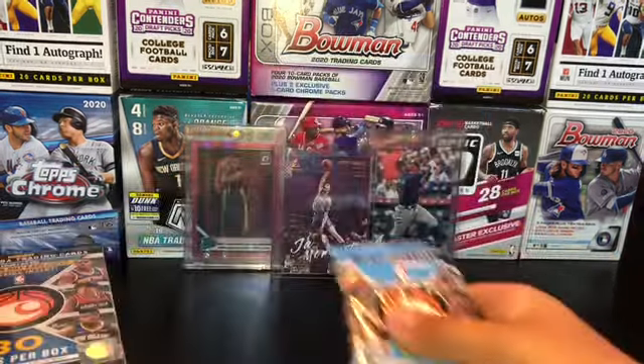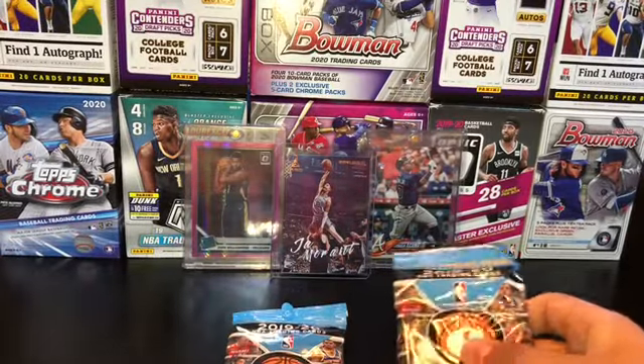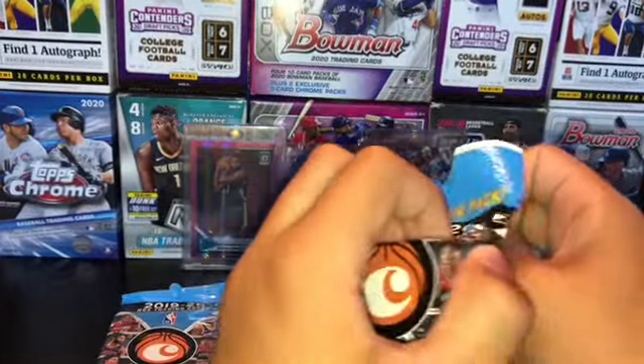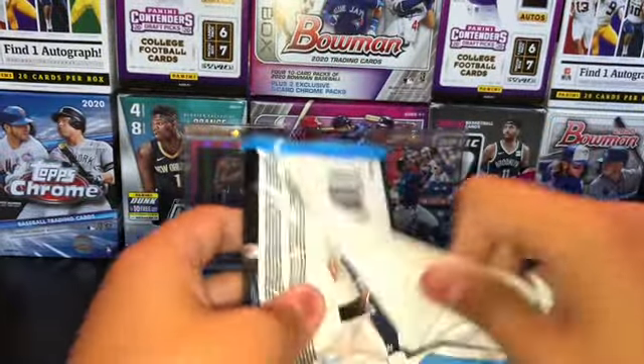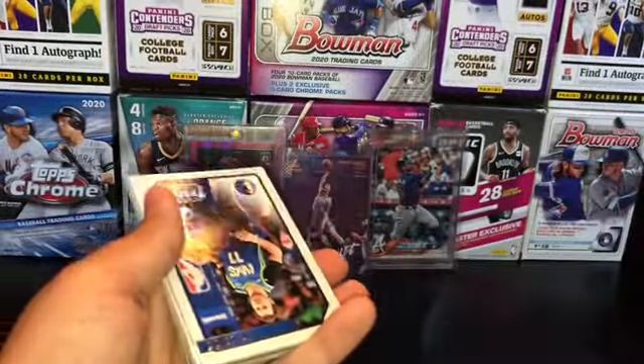We're gonna open the two fat packs first and then get into the hanger box. The hanger boxes are the best value, I believe, because they are $10 a piece and you get 30 cards. The fat packs are the same — those two are probably the best value for you.